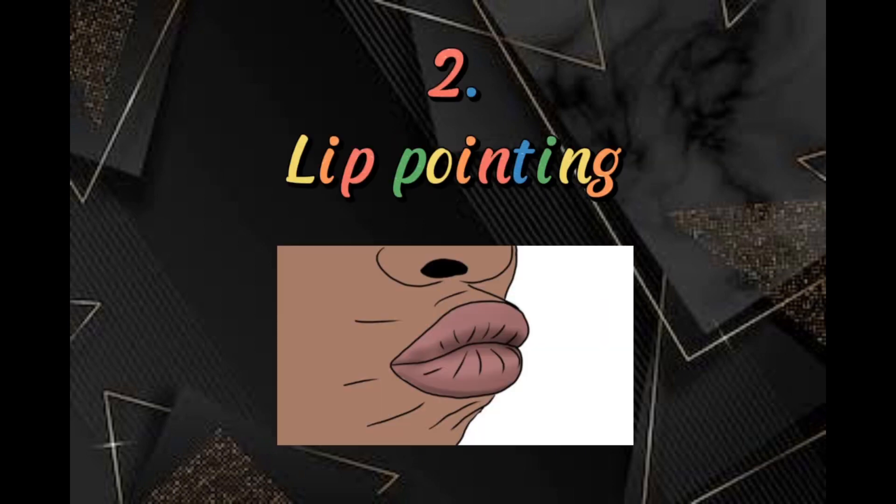Next is lip pointing. Instead of lifting a hand, finger, or arm, which uses unnecessary energy, Filipinos sometimes use their pouting lips to point at a certain object or direction instead. Many foreigners find this funny and confusing, but this gesture is very common and unique to Filipinos. When you see a Filipino do this, don't confuse it with an invite for a kiss.